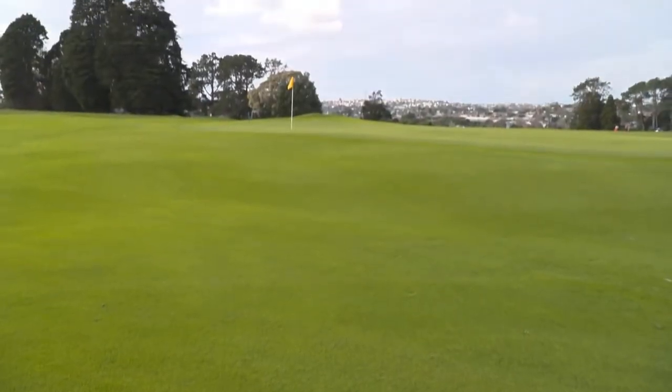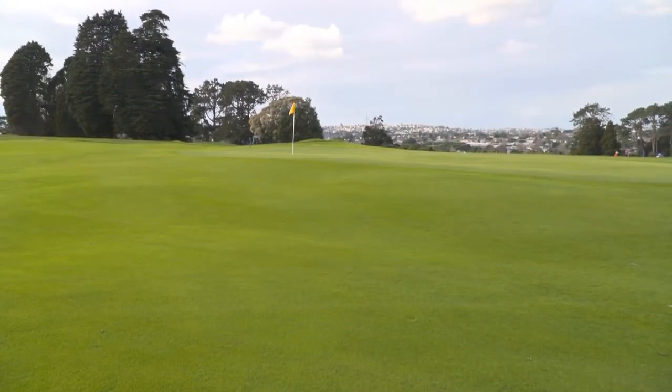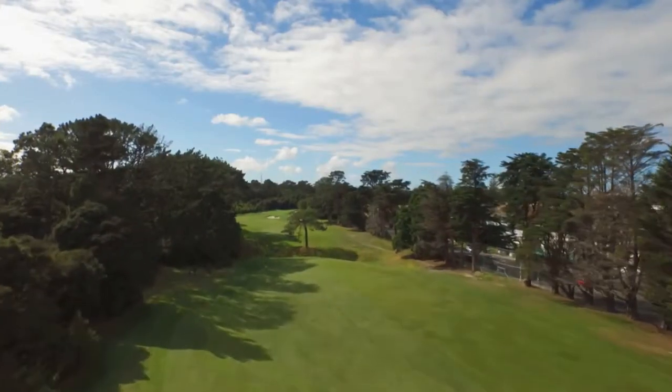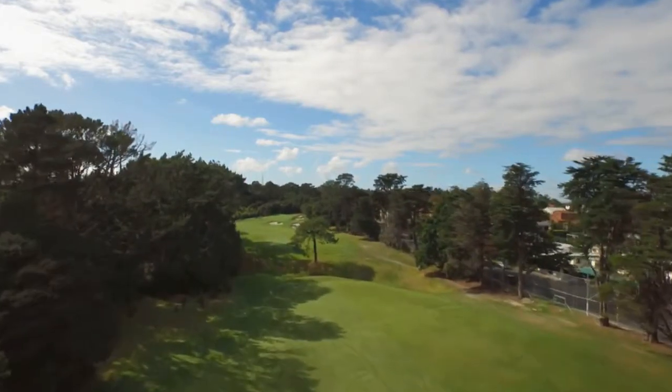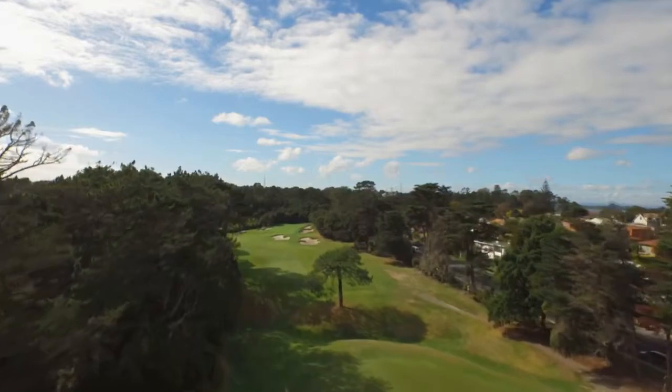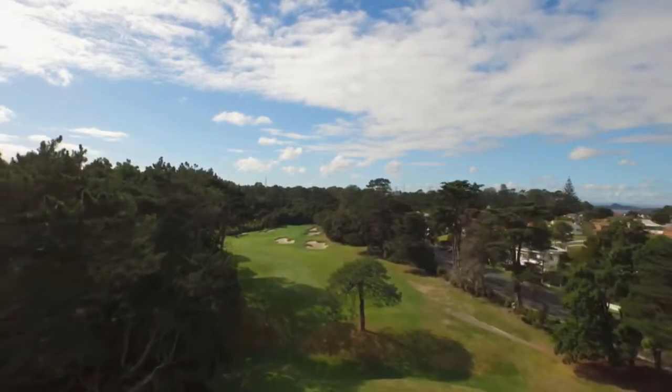With the new remodelled first hole now open for play, focus will turn to the 17th hole as well as changes to the 3rd and 12th holes, which will be tweaked over the next few years. Once completed, Titarangi will fully resemble the classic golf course the great Dr Alistair McKenzie mapped out in the 1920s.